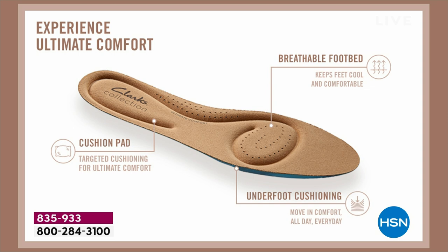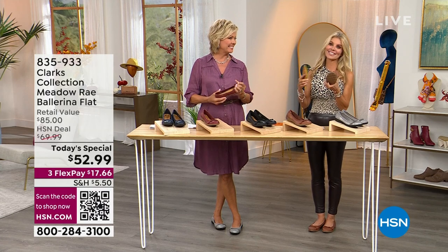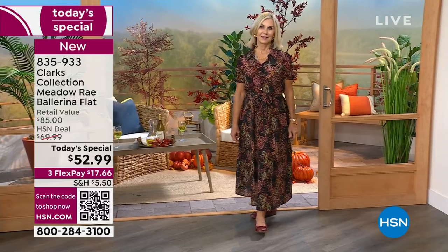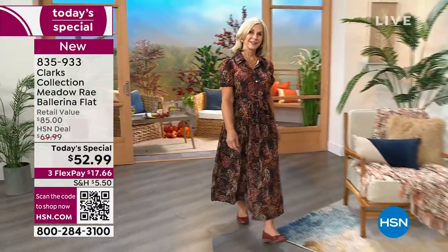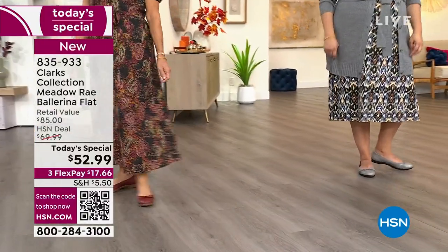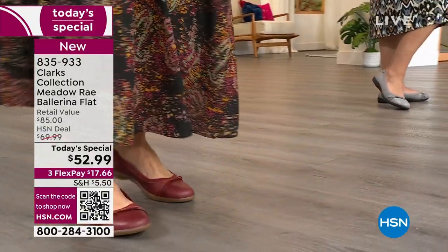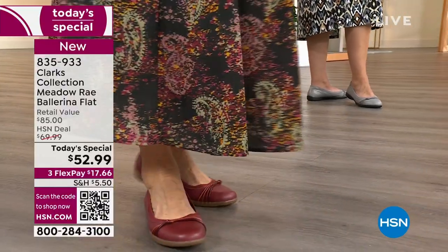The ultimate comfort footbed has breathability and targeted cushion to absorb shock all the way to the toe box. When you put on Clark's, expect to be comfortable all day long. If you're watching and buying, write us a review, tag HSN, tag Clark's, tell us how you style them. When we do something as a today's special, we can sometimes have 30-40,000 of an item — we don't have even half that — so I encourage you: with over 2,000 already gone, don't wait.